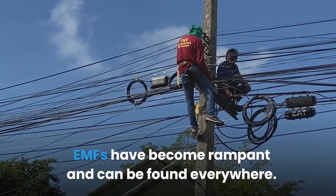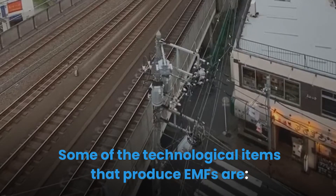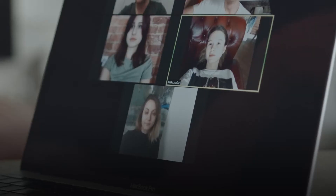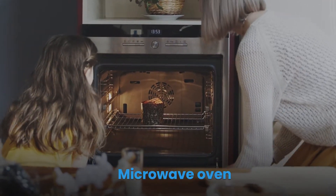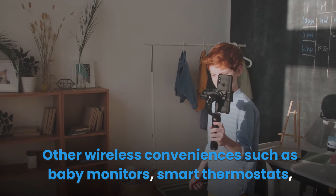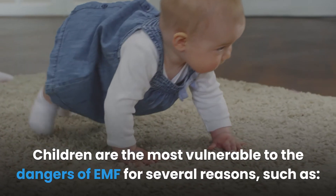Since the world has gone increasingly wireless, EMFs have become rampant and can be found everywhere. They are available in large amounts from humans and technology, and in small amounts from the planet. Some of the technological items that produce EMFs include cell phones, wireless internet, Wi-Fi from neighbors, household light bulbs, UV lights, microwave ovens, and other wireless devices such as baby monitors, smart thermostats, and security cameras.